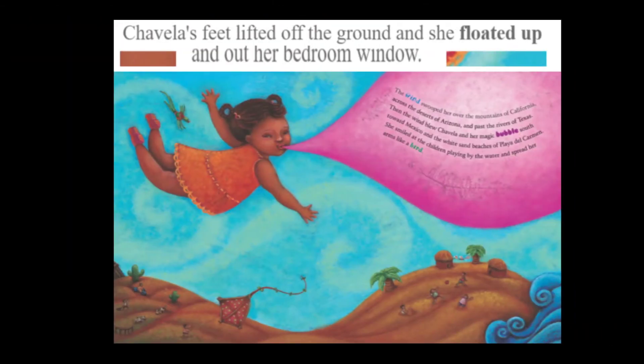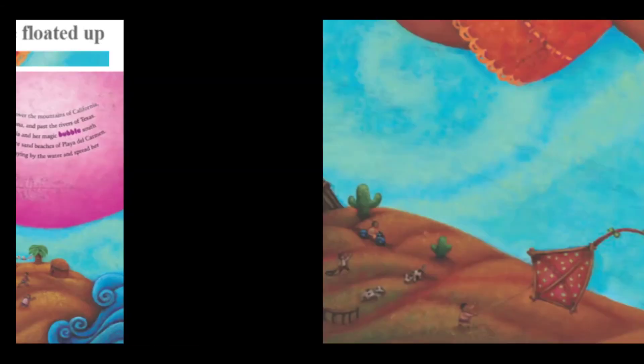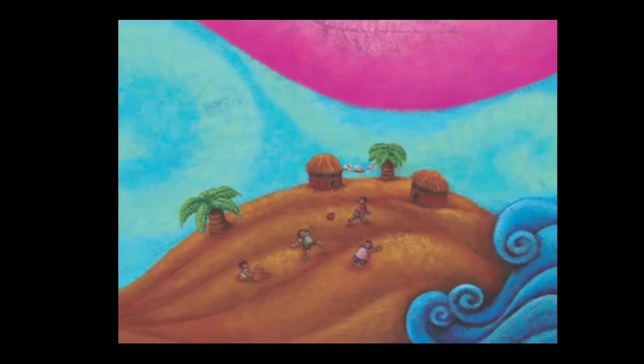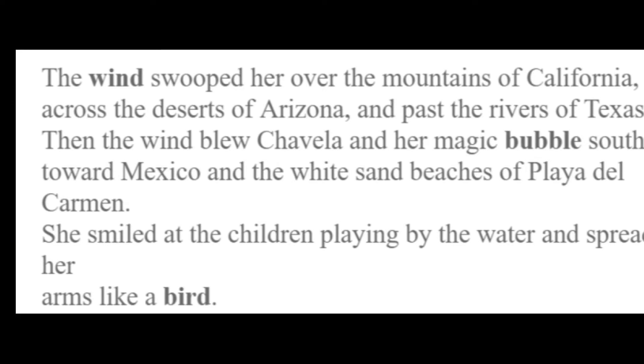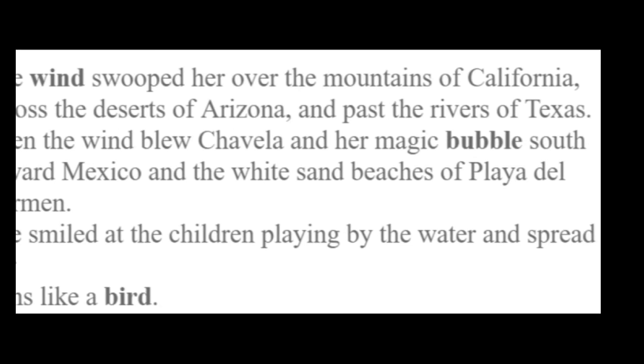Chavela's feet lifted off the ground and she floated up and out of her bedroom window. There's a little boy with a kite looking up — I bet that's pretty amazing to see a little girl floating by with a big bubble. All the kids were amazed. The wind swooped her over the mountains of California, across the deserts of Arizona and past the rivers of Texas. Then the wind blew Chavela and her magic bubbles south towards Mexico and the white sand beaches of Playa del Carmen. She smiled at the children playing by the water and spread her arms like a bird.